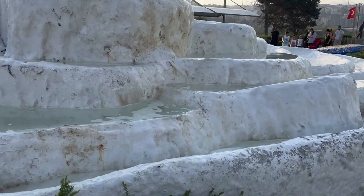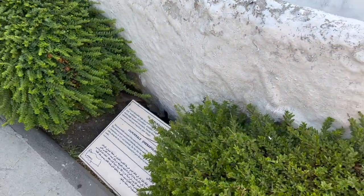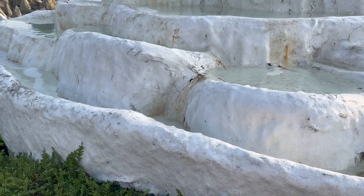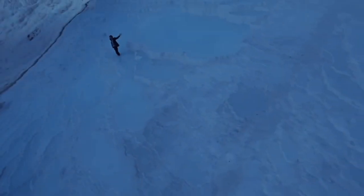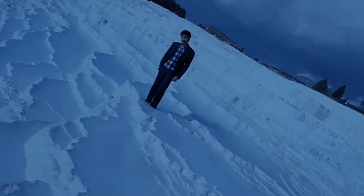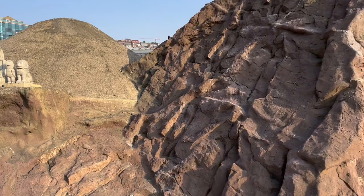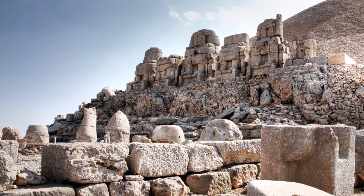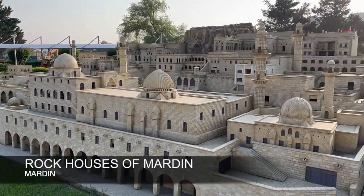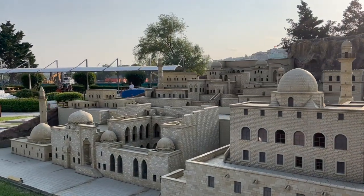Pamukkale means cotton castles in Turkish. These are the most beautiful thermal pools you have ever seen. You will also see snippets from Bollywood movies filmed here. Mardin is full of historical landmarks, and the entire city has been designated a UNESCO World Heritage Site.